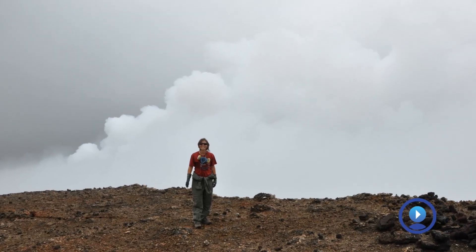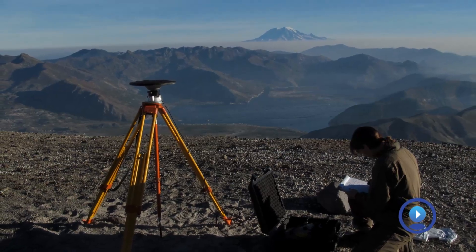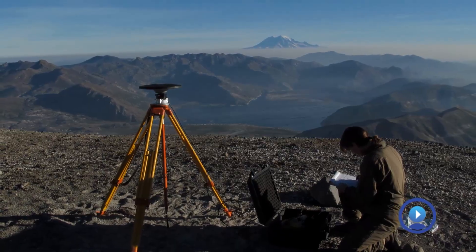I started at university to study biology and it just didn't really stick, so I happened to have an older sister who was in the geology program at the same university and she kind of coerced me to take a couple of classes and I instantly fell in love with geology. You kind of figure out what part of geology you're really interested in, and mine was volcanoes, and within volcanology you can study lots of different sub-disciplines.